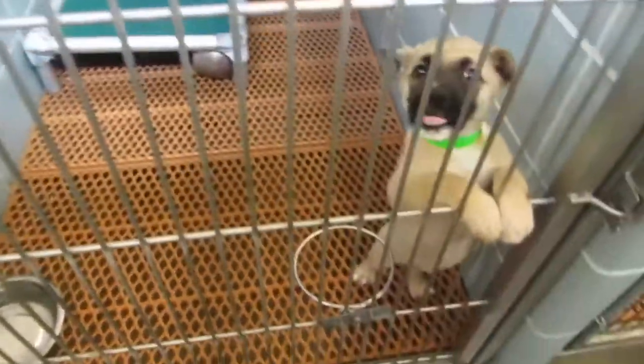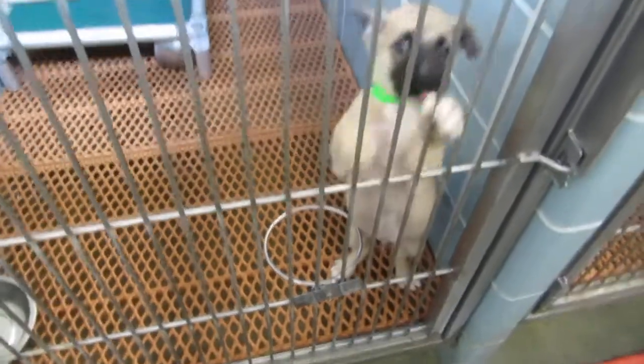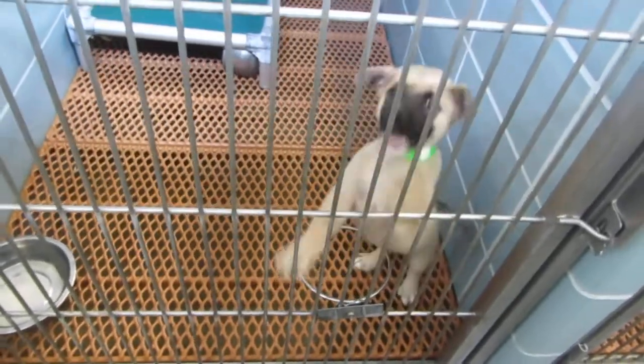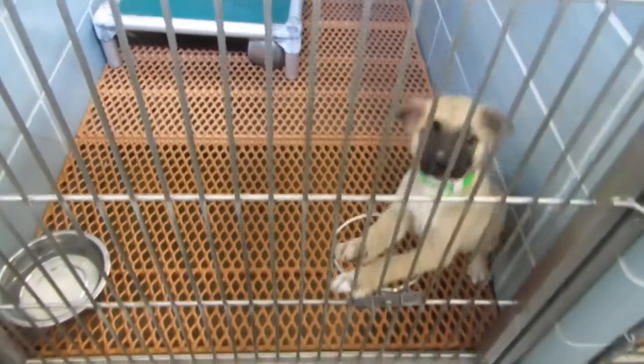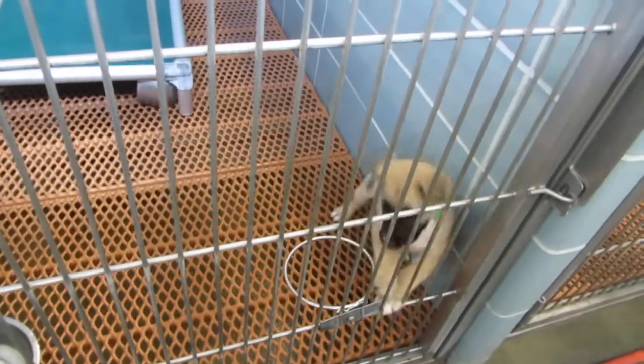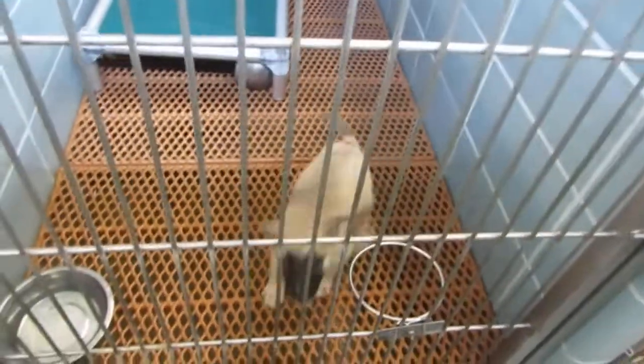Oh my goodness, look at you — it's a puppy! This is Buster. Buster's 10 weeks old. We had two litters of puppies that went into foster care, and he just came back yesterday. He's a 10-pound shepherd mix. We also have a white pit puppy still in adoptions.